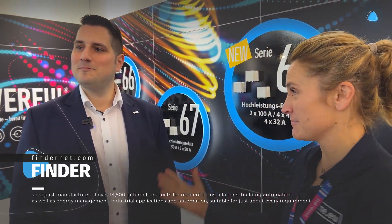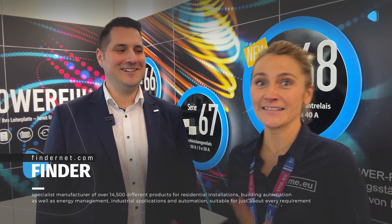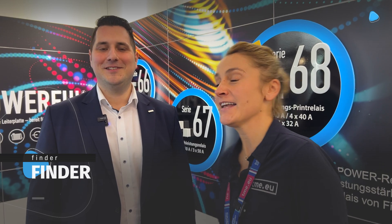We are finally here with Finder Germany and this is Filip, the marketing manager. Dzień dobry. He speaks Polish, as you can hear. So Filip, my question is: what is the novelty here? How does it differ from the previous version?